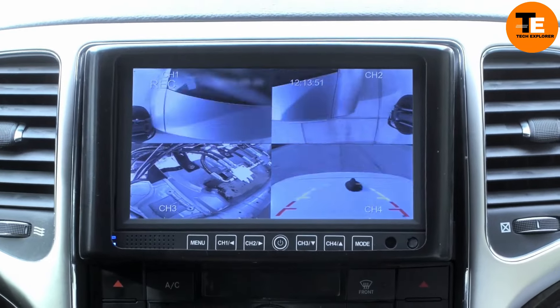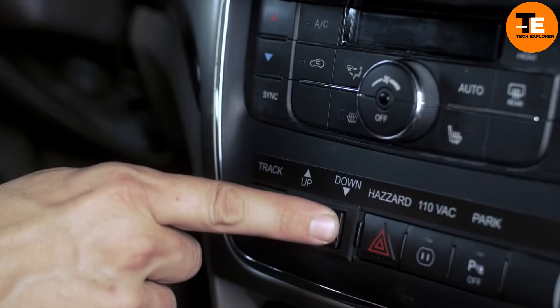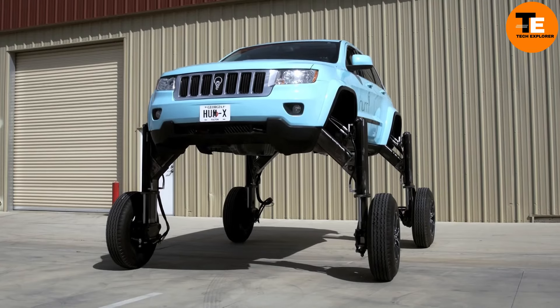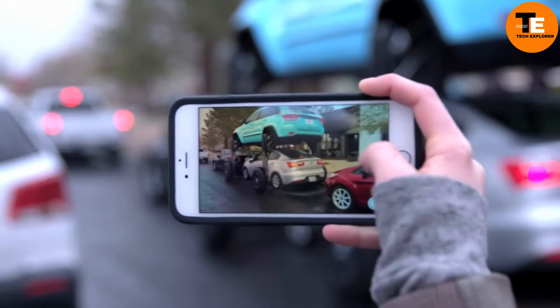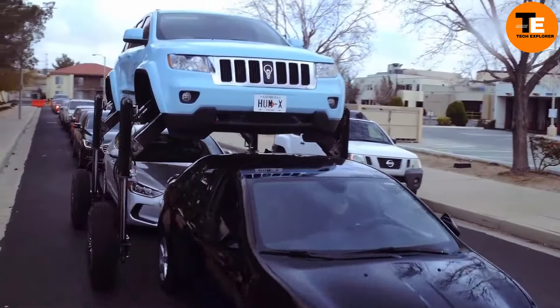The HumRider isn't just a visual spectacle — it's also equipped with undercarriage cameras which help the driver navigate safely while towering over other vehicles. While this impressive piece of engineering isn't something you'll see at a dealership or on your commute anytime soon, it showcases a creative solution to a problem we all face: traffic jams.